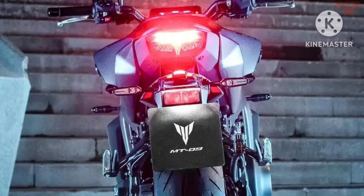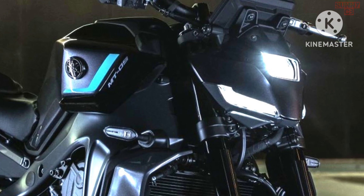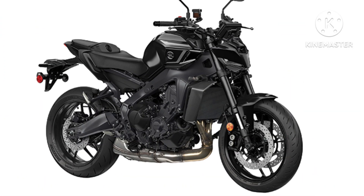We know that Yamaha is looking to launch the MT-09 in India, but whether or not the brand plans to launch the SP variant here is yet to be known.